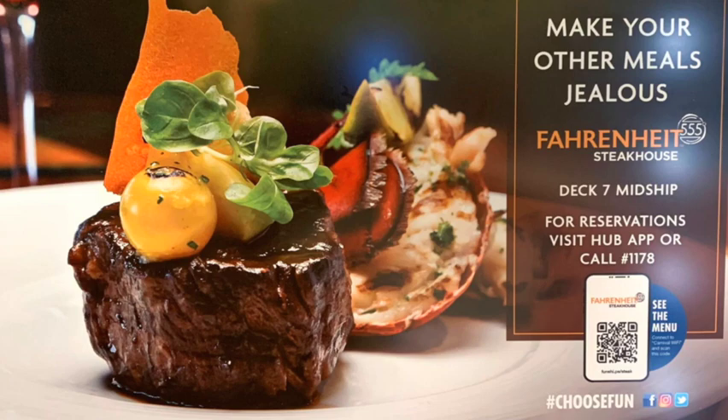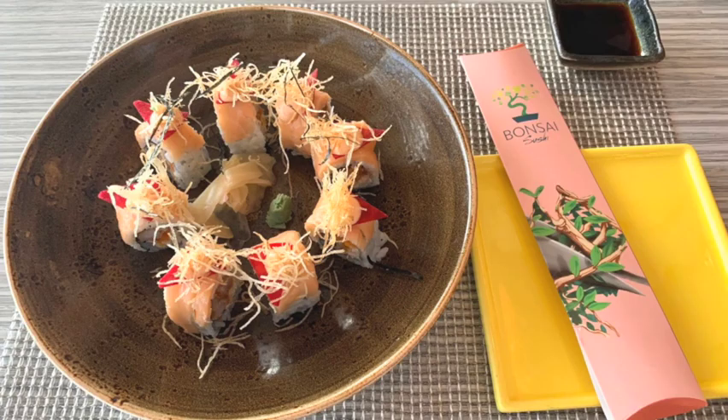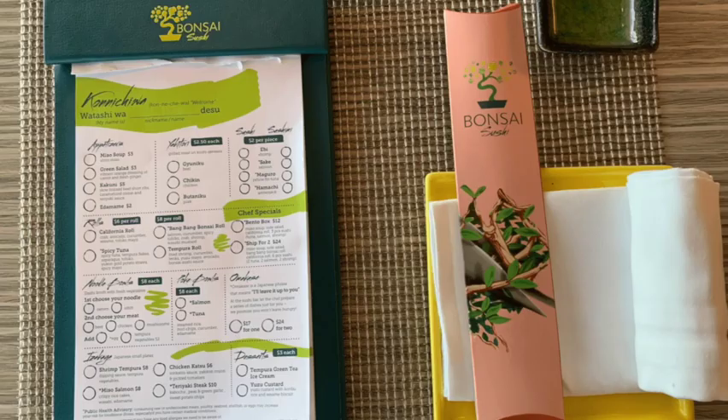One of the special restaurants we ate at most was Bonsai Sushi. They have a nice big Bonsai Sushi on the Mardi Gras — with delicious sushi, great appetizers, and noodles. A lot of great food. If you like sushi, that's the place to go. I'll put up the menu so you can save it and come back to check it out later.